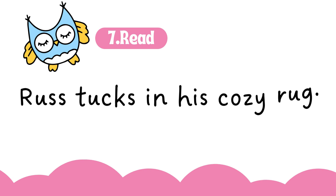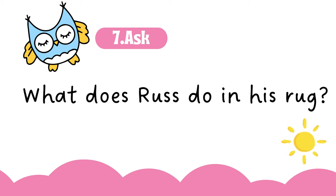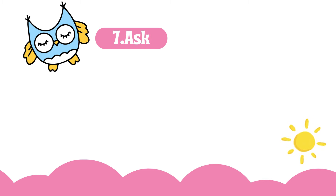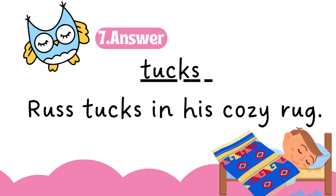Russ tucks in his cozy rug. What does Russ do in his rug? Tucks. Russ tucks in his cozy rug.